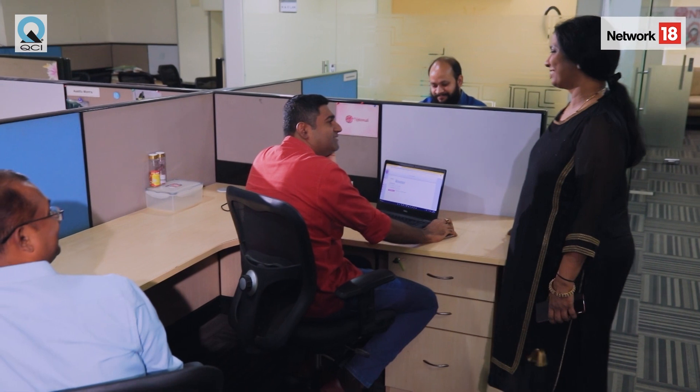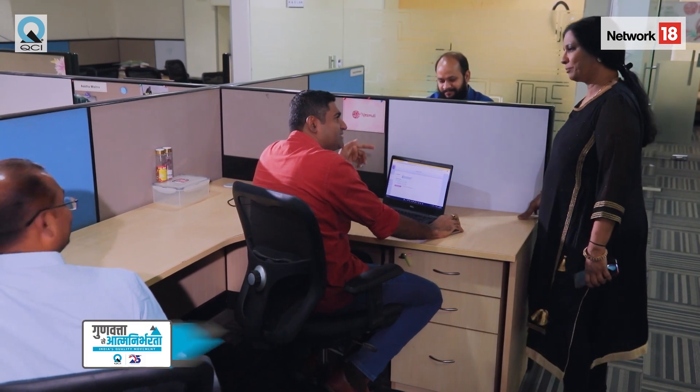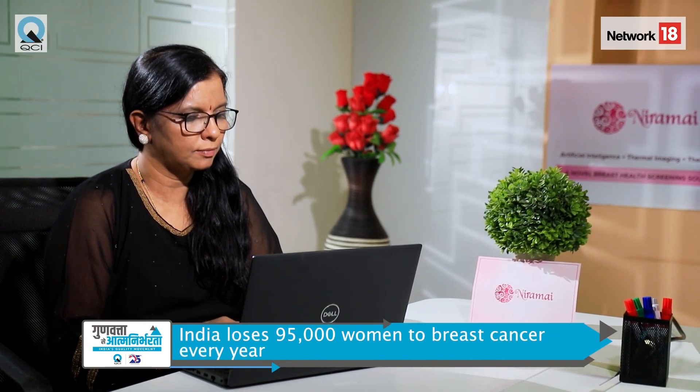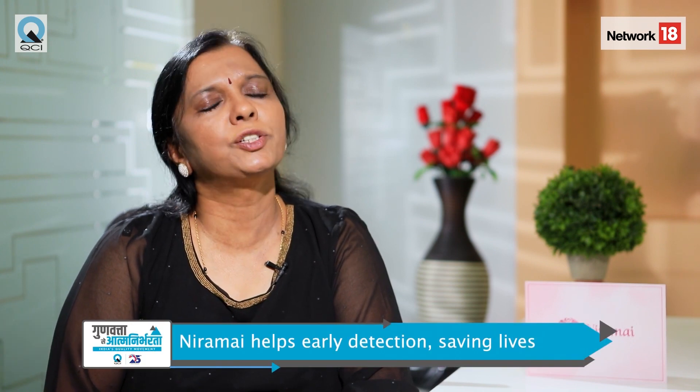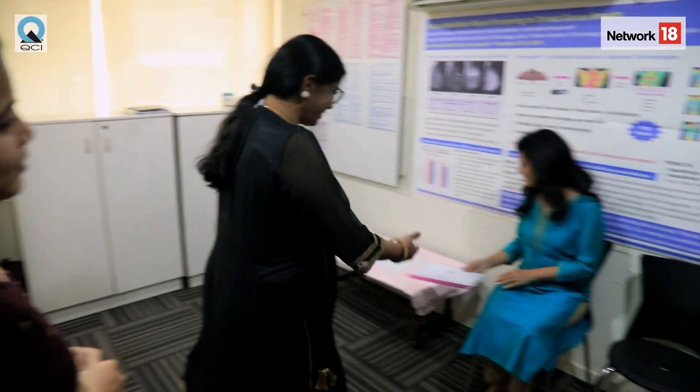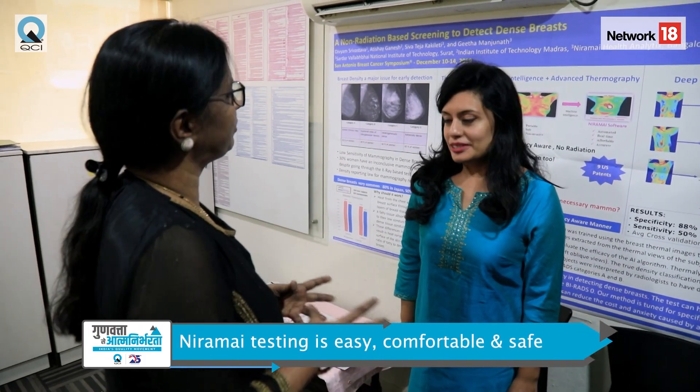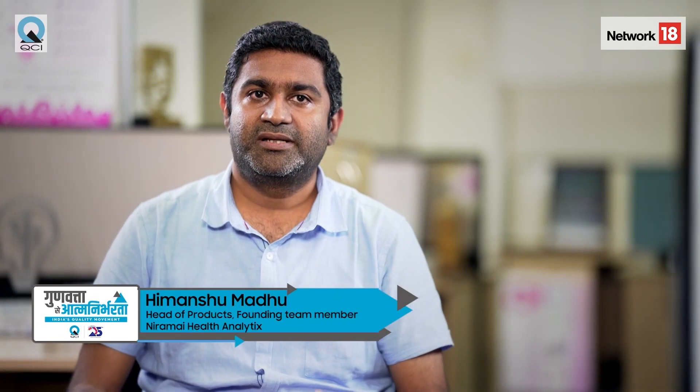Breast cancer is one of the largest cancer killers in women today — 680,000 women die every year because of this disease. In India alone, 95,000 women die every year. The standard of care, which is mammography, is not really suitable for low and middle-income countries, particularly in India. Hand examination is the standard, which means it only detects stage 2 and above. Early detection is very critical to save lives.